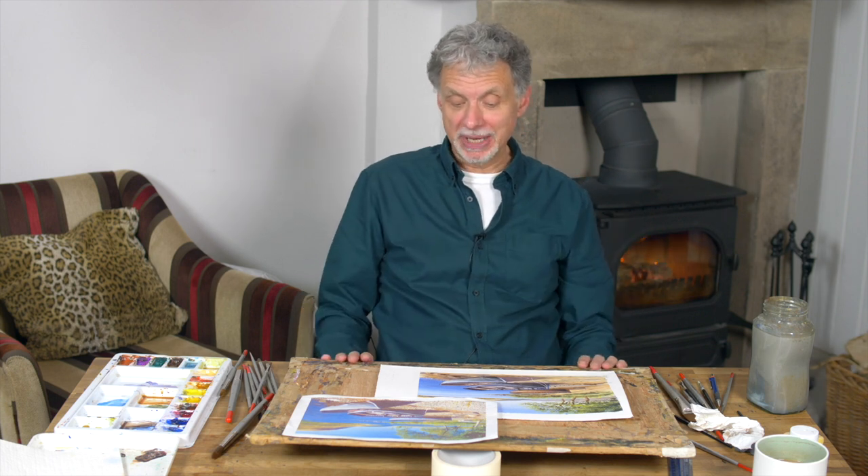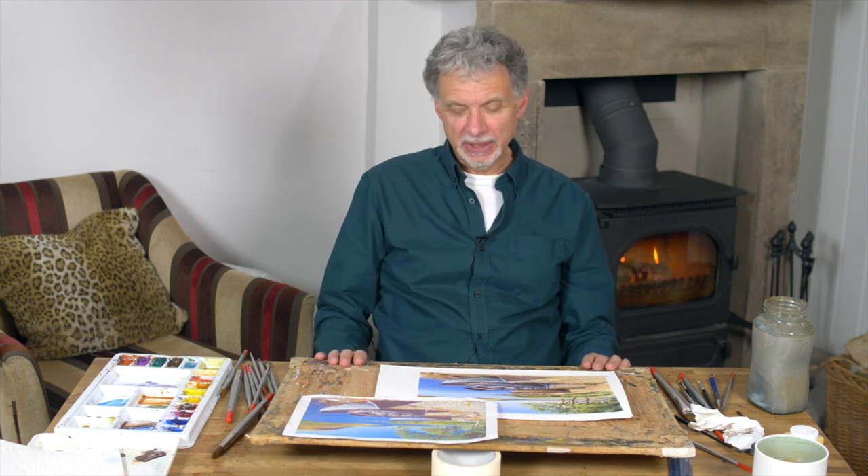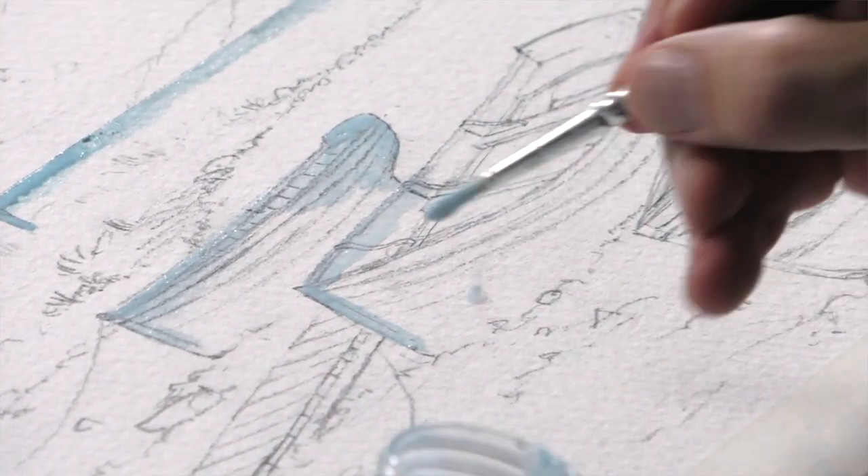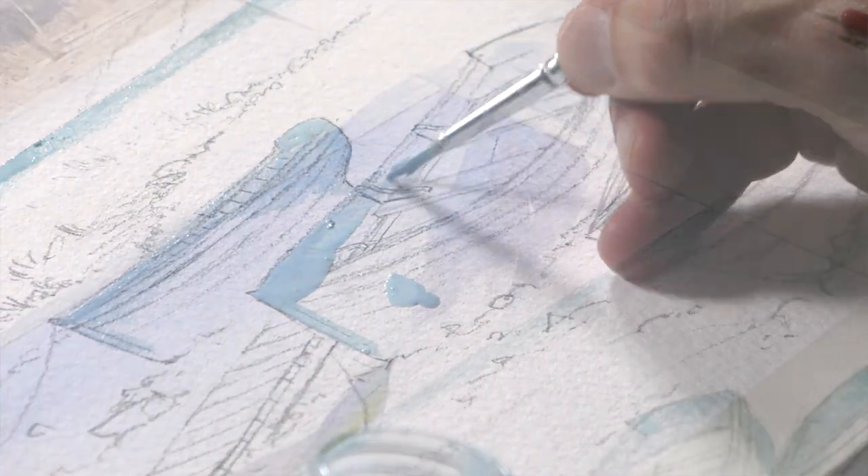I find when I'm out and about looking for potential painting subjects for the website and for my own painting pleasure, I'm always drawn to scenes with boats in. And yet over the years of teaching, I've found that people are a little bit afraid of them — they find they're very tricky to get right.